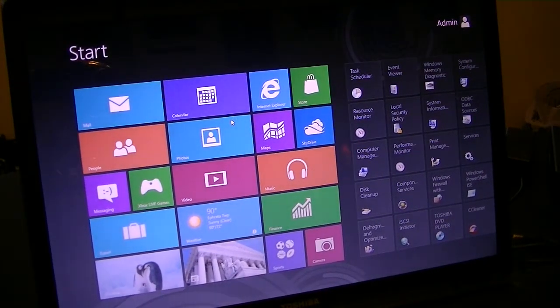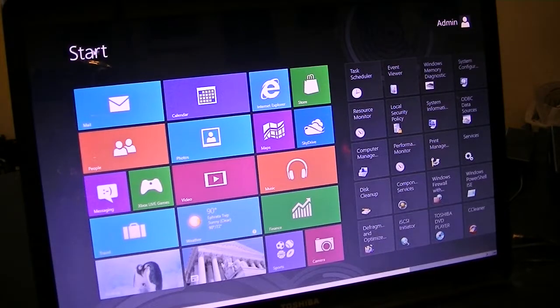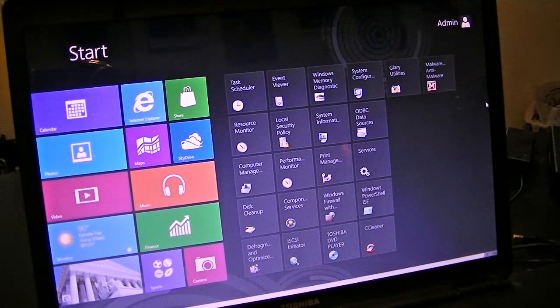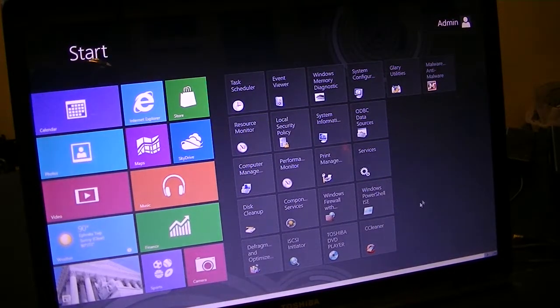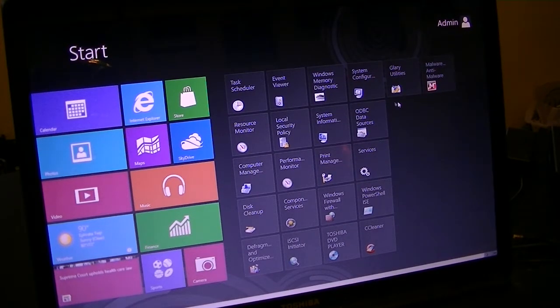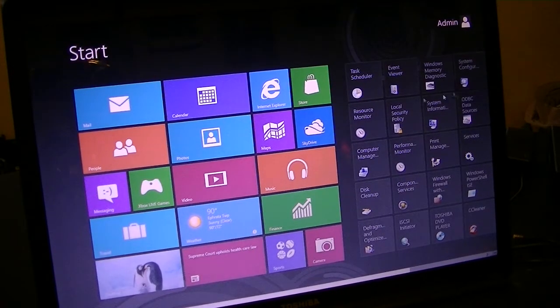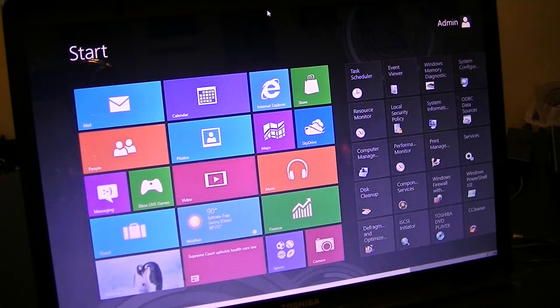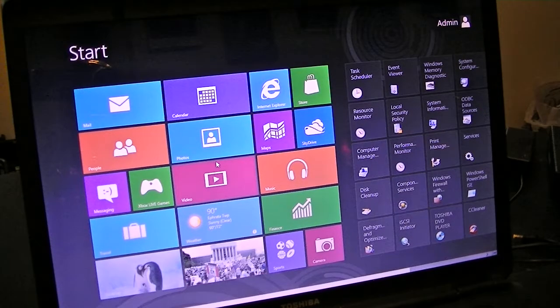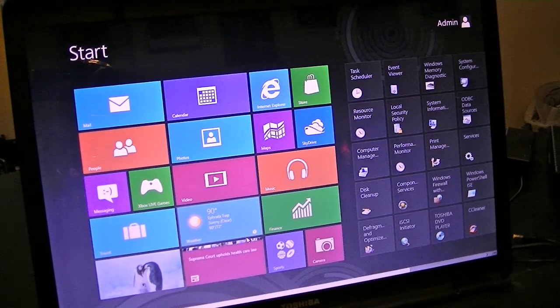This is the Start Metro. At first it was just this square on the left hand side. I added these programs over here — mostly I use the CCleaner, the Glary, and the Malwarebytes that I added. To be honest I really don't use this Start Metro very much. I wouldn't use a lot of the features on here, so for me it's kind of a useless feature.